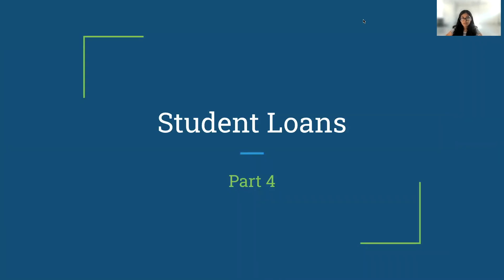Hey guys, welcome back to my channel. My name is Murdula and I am a senior in the San Francisco Bay Area who's really interested in finance. Today we'll be continuing part four of our student loan segment, which is about Direct Plus Loans.